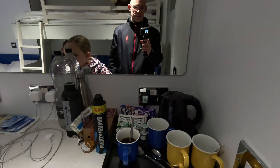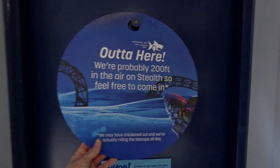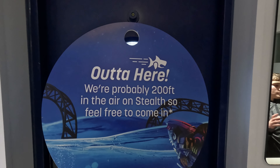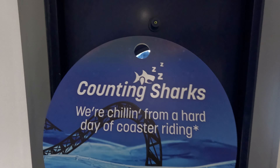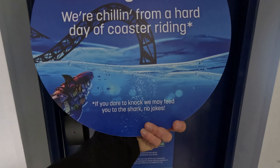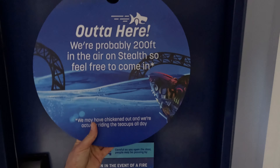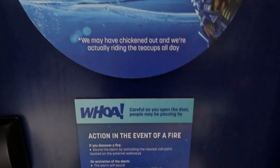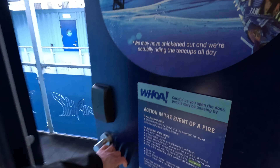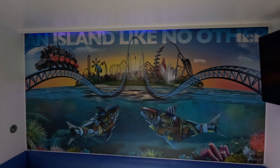You get coffee, tea, and hot chocolates. There's a cool little sign here - it says 'out of here we're probably 200 foot in the air on Stealth, feel free to come in.' At the bottom it says 'we may have chickened out and we're actually riding the teacups all day' and on the other side 'counting sharks, we're chilling from a hard day of coaster riding - if you dare to knock we may feed you to the shark.' It's a fun themed do-not-disturb sign. The door swings open and can hit people passing by - at least they warn you.